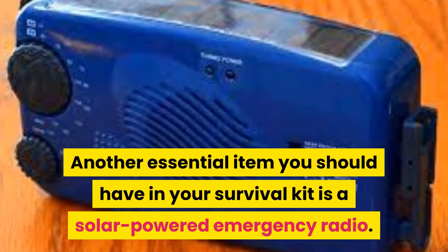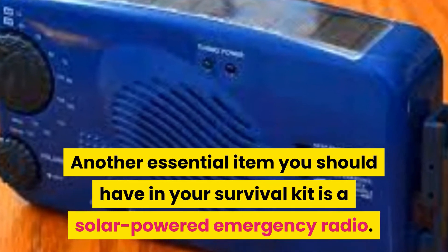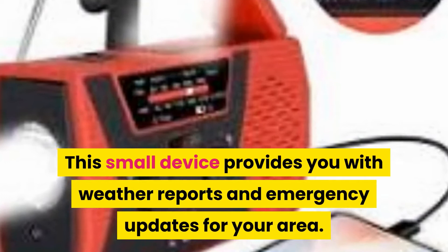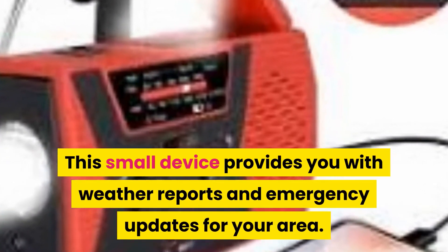Another essential item you should have in your survival kit is a solar-powered emergency radio. This small device provides you with weather reports and emergency updates for your area.